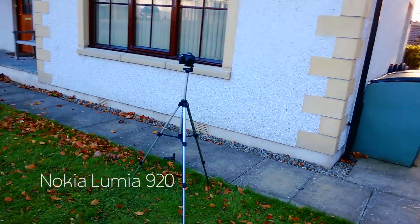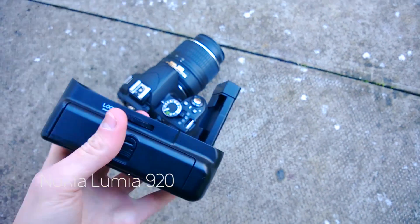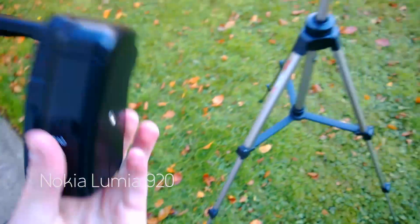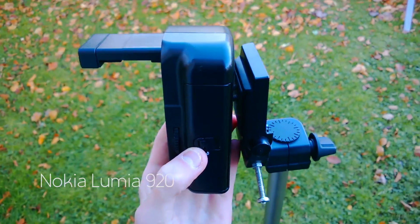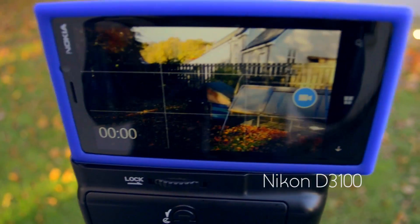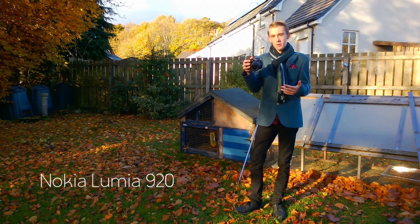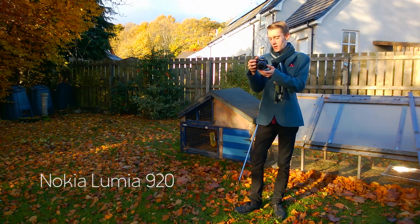I'm using the battery grip for the Nikon D3100 as a tripod mount, so I'm going to put it on here and then put the Lumia on top of it like that. Now you can see it's a lot more contrasty — it's got less dynamic range — but it is really, really sharp.